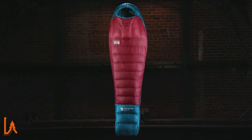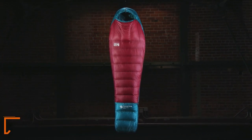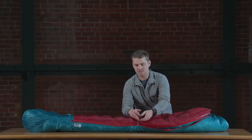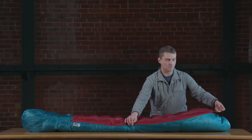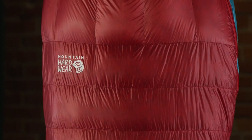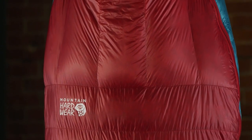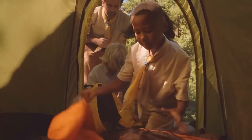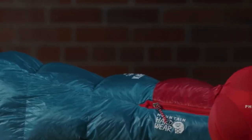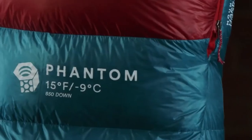Dream sweet dreams in the wilderness with the Mountain Hardware Phantom Sleeping Bag. Crafted from 100% nylon ripstop and filled with 650 fill-down, it's like wrapping yourself in a cocoon of warmth. Its comfort-fit curved rectangular shape ensures you have room to stretch and move, while the dual zipper offers hassle-free access. Standing tall at 92 inches for the long version, it's perfect for adult adventurers seeking the ultimate winter warmth. For just $450 to $500, upgrade your sleep game in the great outdoors.